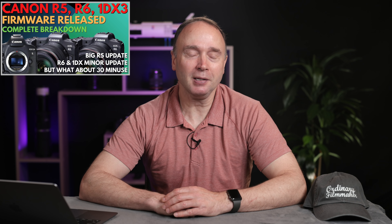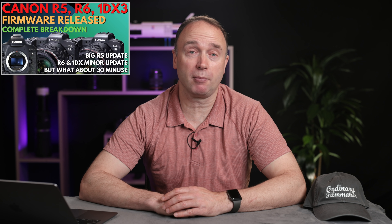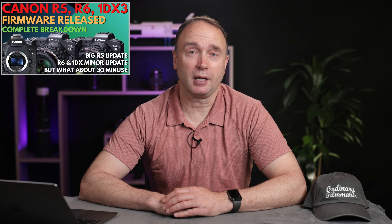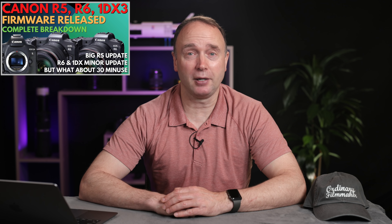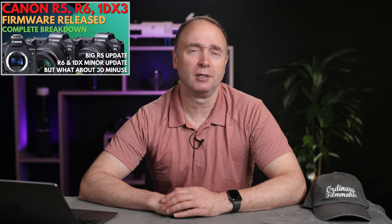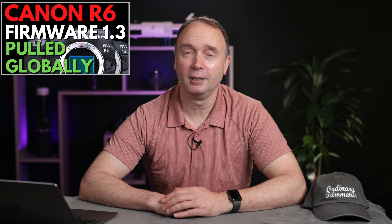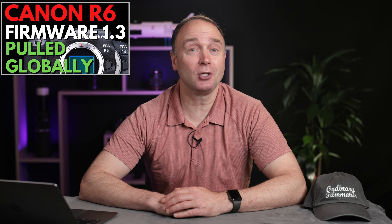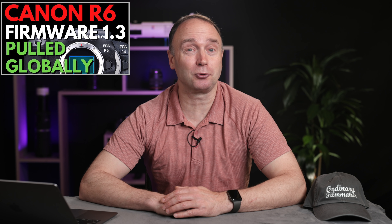On Tuesday, Canon announced the much anticipated firmware 1.3 for their flagship camera, the 1DX Mark III, the Canon R6, and the Canon EOS R5. Now the R5 got the bulk of the updates, including Canon Log 3. But the R6 got a little extra surprise — when shooting at 120 or 100 frames per second in cropped mode, the R6 would just go ahead and shut down on you and become unresponsive for a little while.